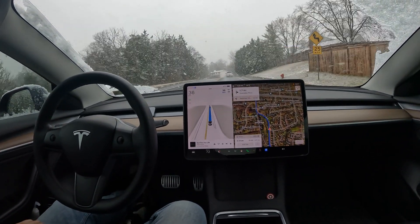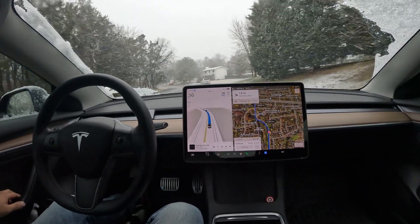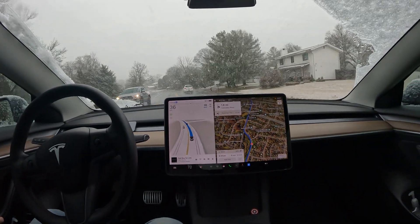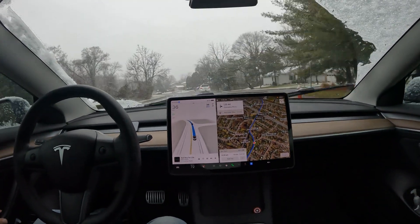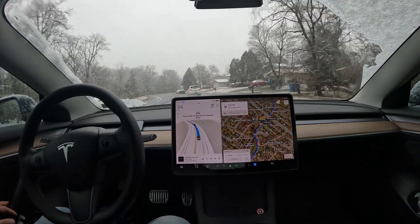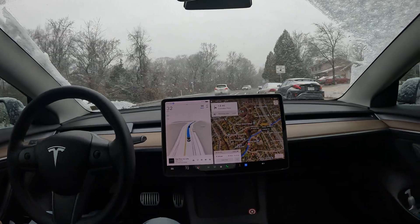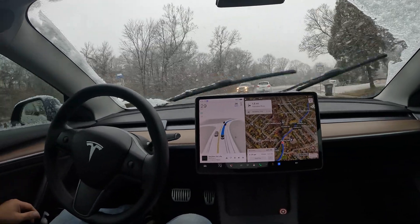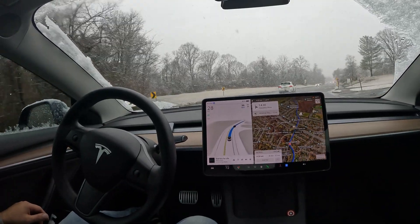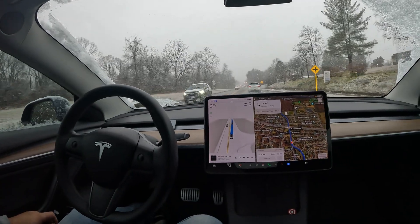Welcome to the channel! Special video for you guys today. We got some random snow this morning — it's coming down pretty hard. The car was completely covered in snow, but thankfully I used the defrost mode button and was able to just hop in the car and hit the wipers, and all the snow fell right off. Here we are, attempting FSD in the snow.